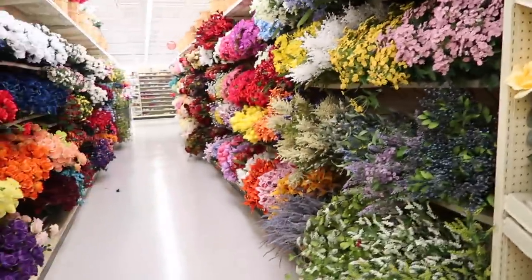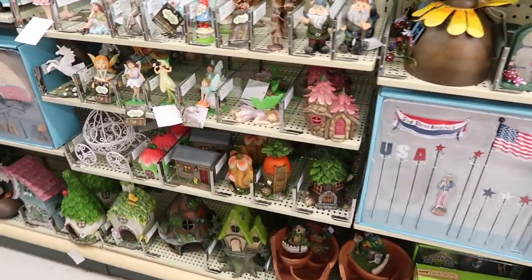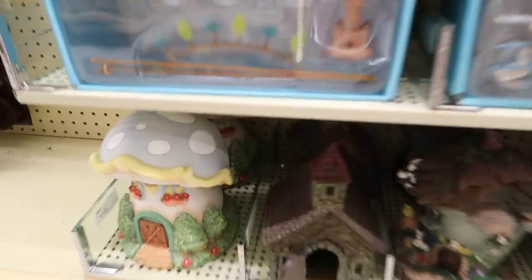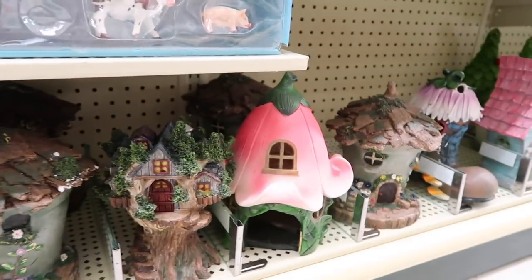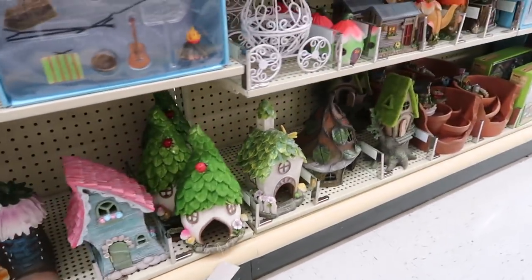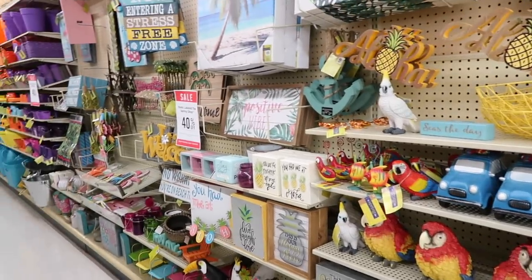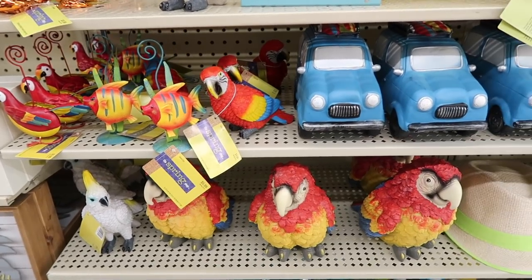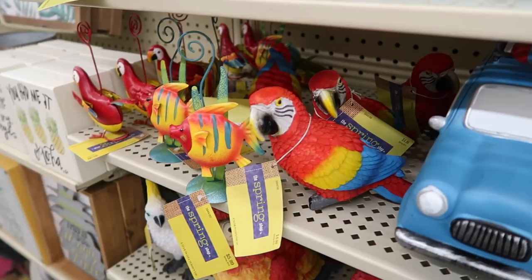Hands down my favorite section in the store - the fairy stuff! Look how freaking cute all the fairy houses are. Oh my goodness, look at these birds - ghost birds! I think we're going to get one.